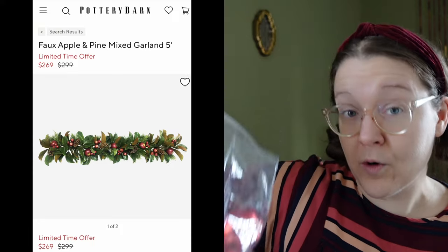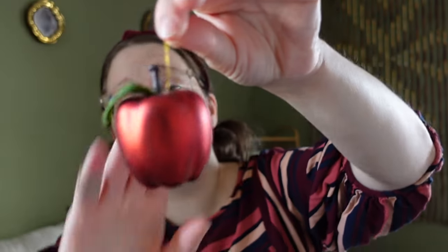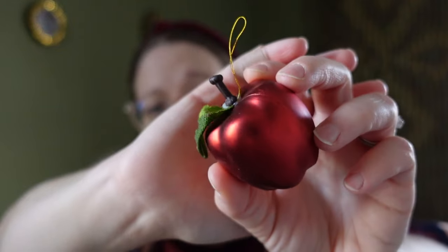The items I'm going to share I've been thrifting for years. The first thing is this bag of apple Christmas ornaments. Pottery Barn doesn't have apple ornaments exactly like these, but they do have a garland with apples in it. These already have strings on them for hanging on the tree. I love how they have a very realistic look, made of almost foam, with a shiny and almost metallic finish. They also have a little fabric leaf and a stem. These apples were only a dollar at a garage sale.